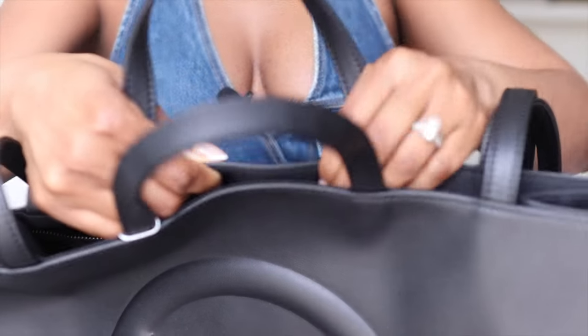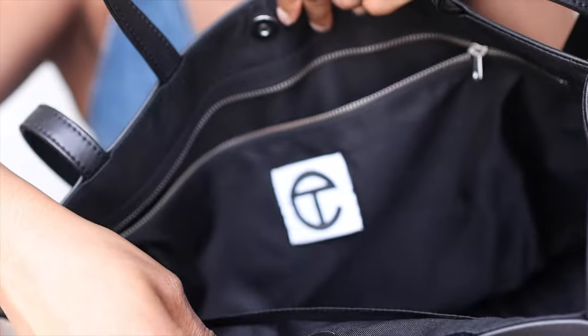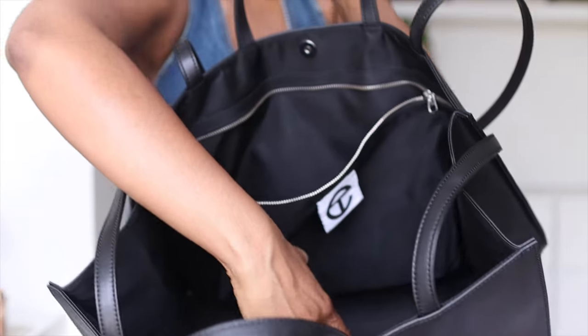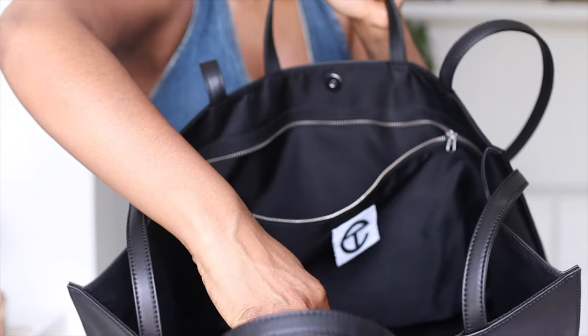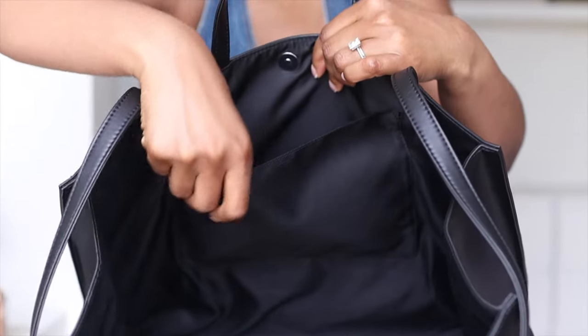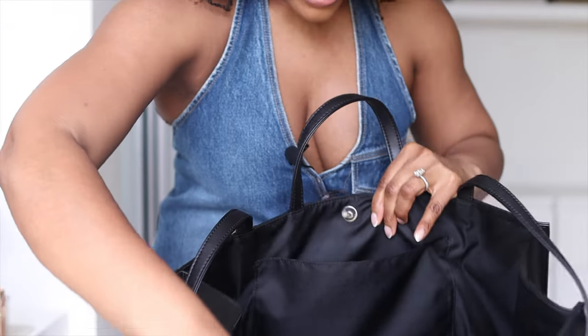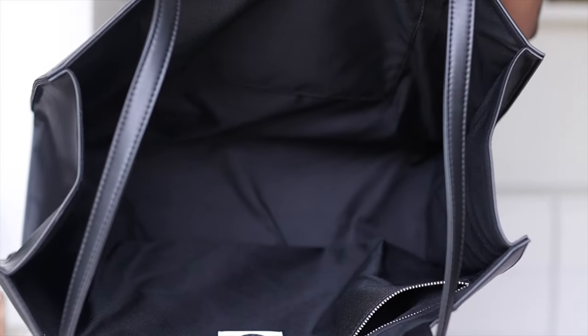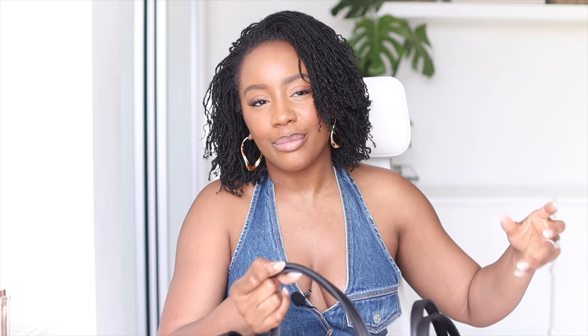The bag opens up with this little popper detail right here. On the inside of the bag you have a zipped compartment - it's a bit difficult to show you, but that's a zipped compartment. And then you also have a little sleeve on this side that doesn't have a zip, but you can obviously put things that you just need to separate. And then on the inside of the bag it's just a huge gaping hole. The bag itself I believe is made from polyurethane - this is not real leather, it's what all the cool kids are calling vegan leather now, but it's essentially plastic.